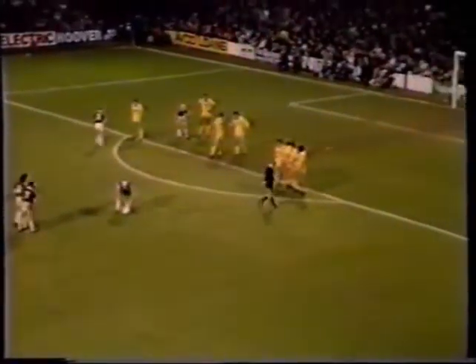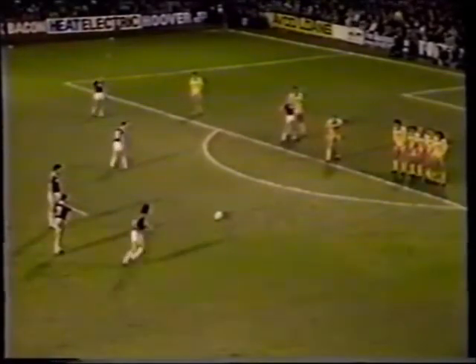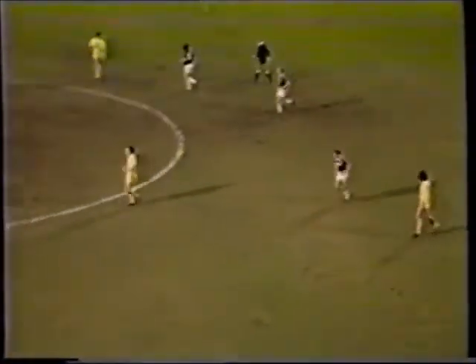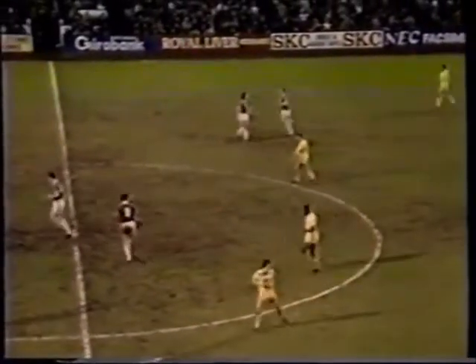Tony Gale sets the ball up, but who will take it — Devonshire, Ward, or Gale himself? It looks like Ward cracks it for the top quarter, and that wasn't far away. 52 minutes gone. Devonshire on the ball, but it looks like Tony Gale's going to go for it — drives it for the top corner, and again he's only inches away. In the space of a couple of minutes, West Ham have gone close from two dead ball kicks.